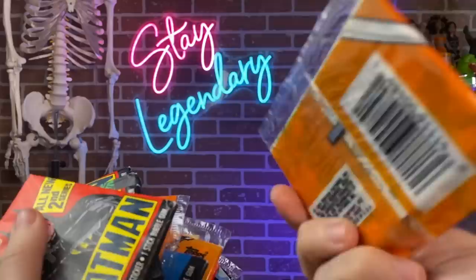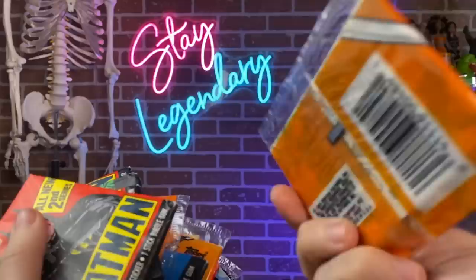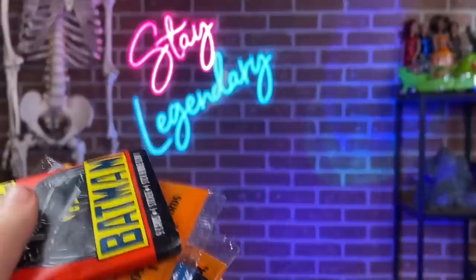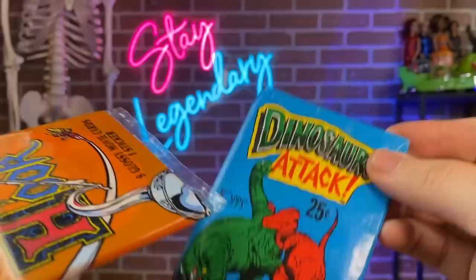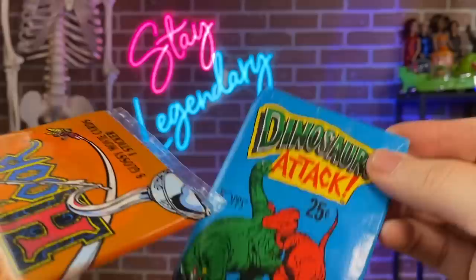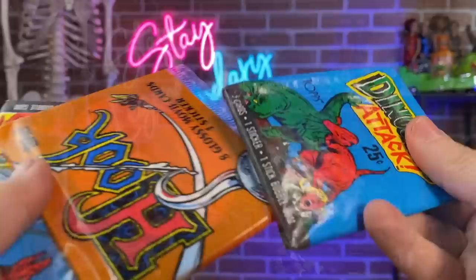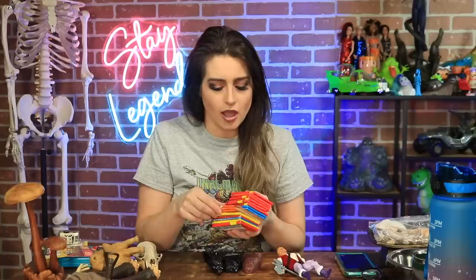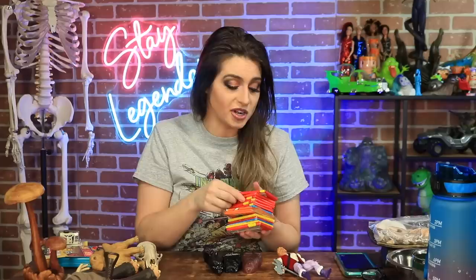I got a Hook card, and then I got a Ninja Turtles, a baby dinosaur, another Ninja Turtles, another Ninja Turtles, the all new second series Batman, Dinosaurs Attacked, Roger Rabbit, and another all new second series Batman. I'm going to be doing some YouTube Shorts — at least one a day — opening up hook cards, Batman cards, and maybe we'll even try the gum in there.